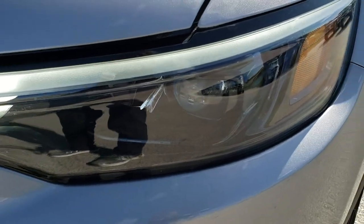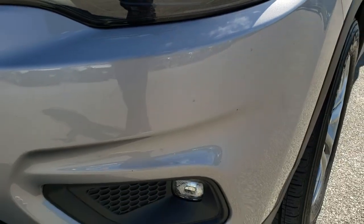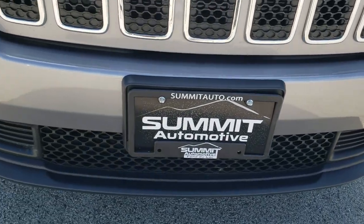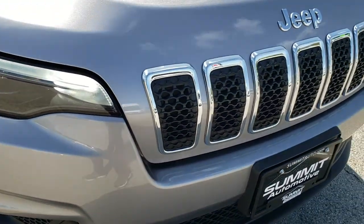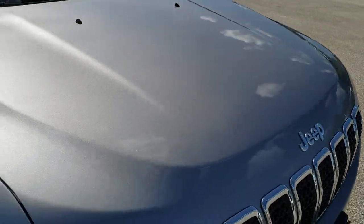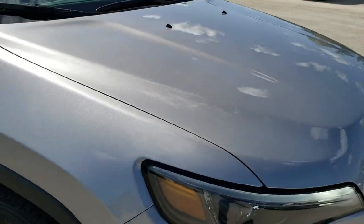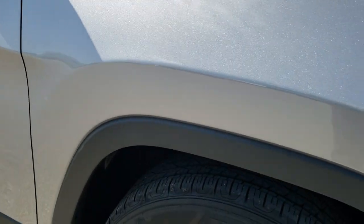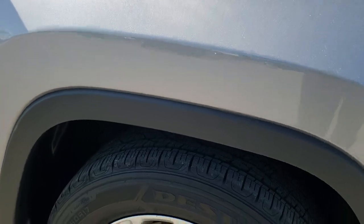You get the LED running lights. It has LED headlamps and LED fog lamps. The front bumper is in really nice condition — no dents, dings, or cracks. You get the seven-slotted grille of course on the Jeep. The hood has no dents or dings, and the passenger side fender is in excellent condition as well with no dents or dings.